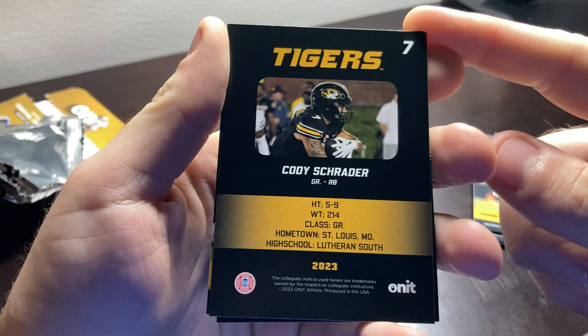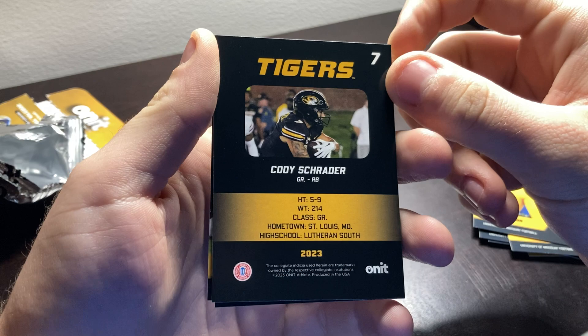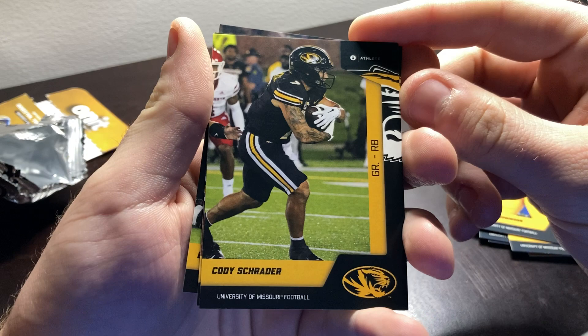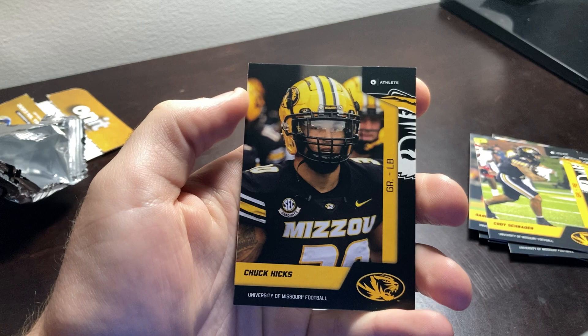My cat's going crazy here in the background, so if you guys hear that, that's what's been going on. But 5'9", 214 pounds, a graduate student out of St. Louis, Missouri, high school Lutheran South. We love a good old Cody Schrader card.